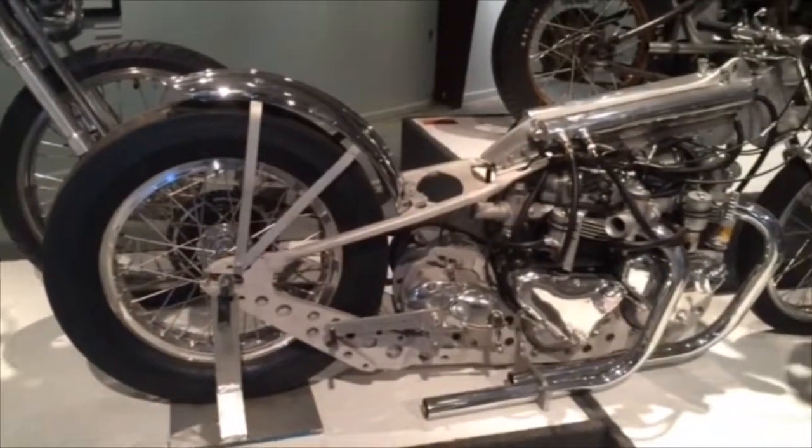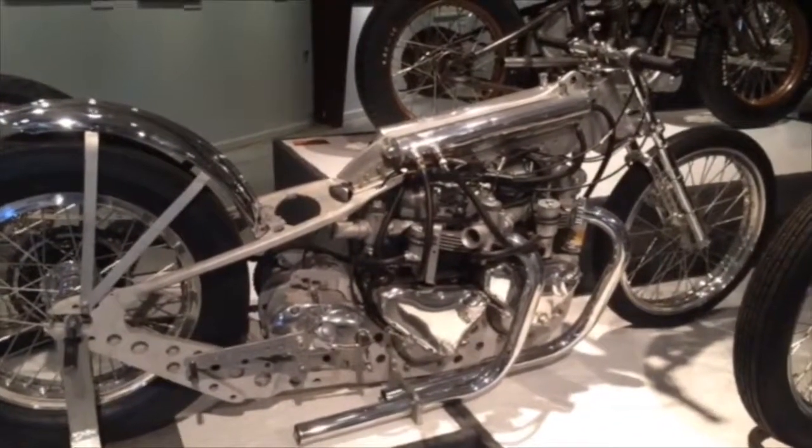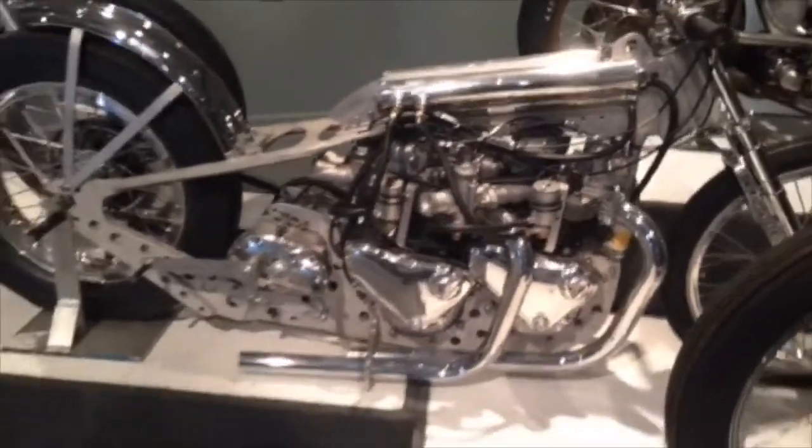And then we have a Max Keely and Sonny Scott top fuel Triumph drag bike with two 650cc pre-unit engines utilizing a high-gear-only jackshaft transmission. The thing is just insane.